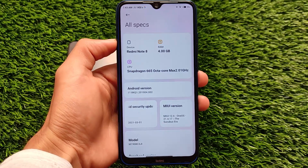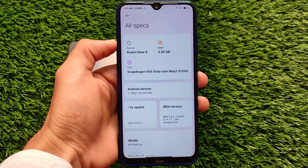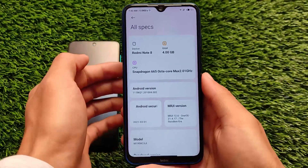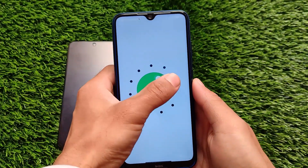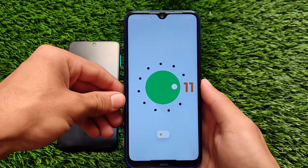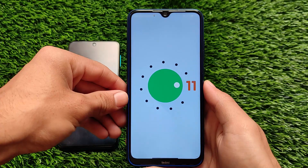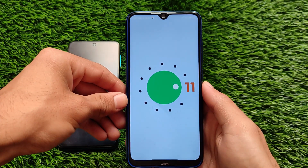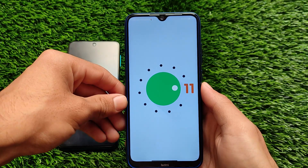For Redmi Note 8 users, it's based on Android version 11, the latest Android version, and it's based on the official version, so I don't think you'll get bugs or anything like that. After using it for some time, I think it's good for your daily driver or something a bit different to use on your device, because the Xiaomi UI and everything else is the same.